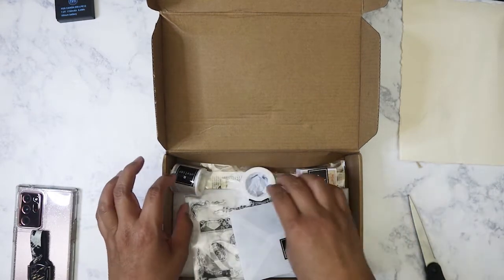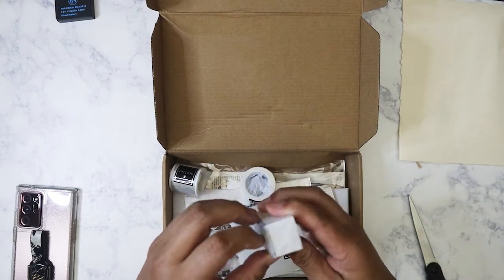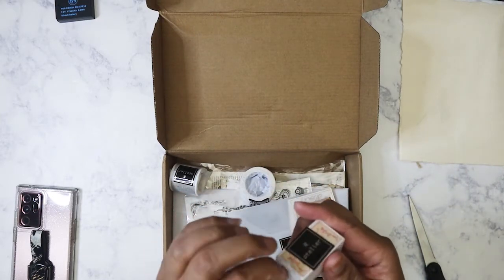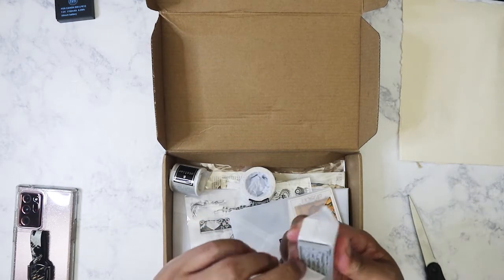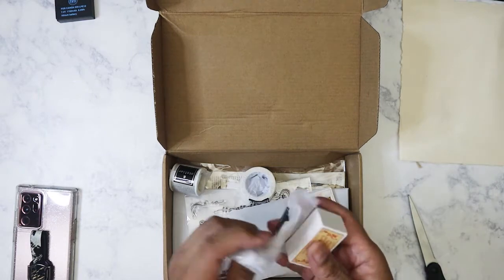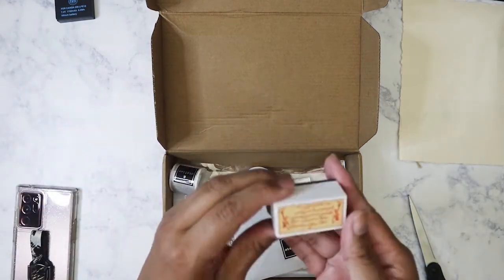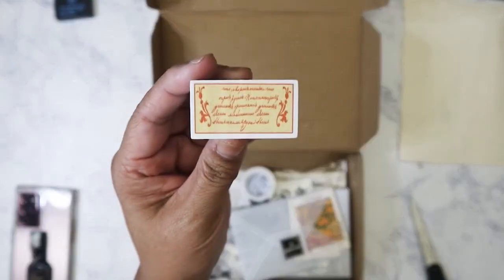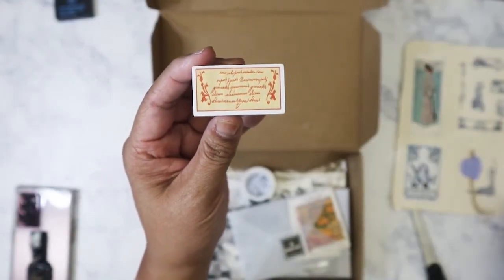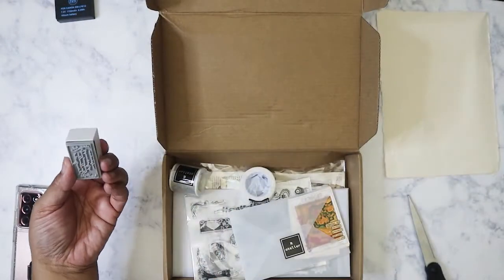We'll start with the stamp we got this month. I did order the June one and that one is still on the way — it's stuck in Shanghai, so hopefully it doesn't take as long to get to me. We got this beautiful stamp here. I always love getting these stamps from her.